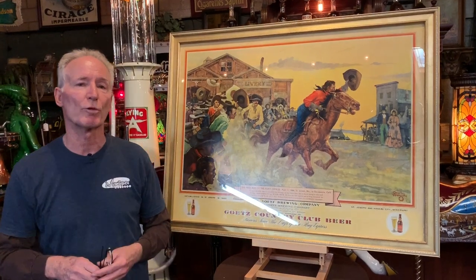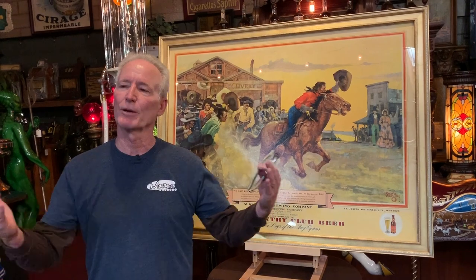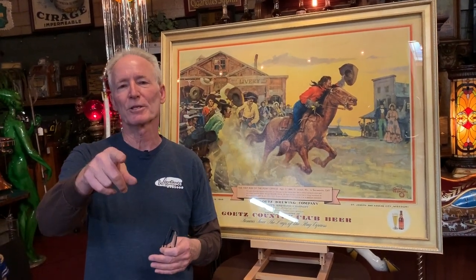And as always folks, thanks for watching our videos, we appreciate it. You chime in, we hear from you guys almost on a daily basis and we appreciate your comments. Anyway, somebody's going to get a really nice sign and thanks for watching.